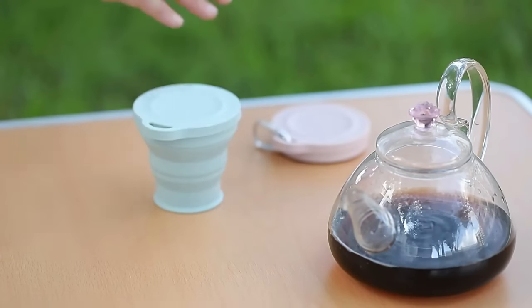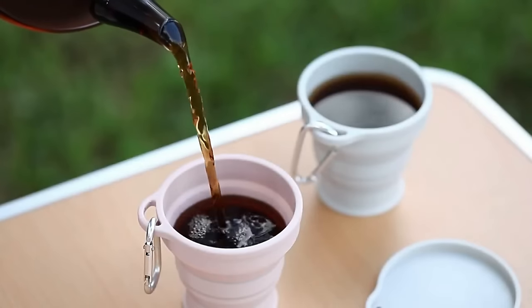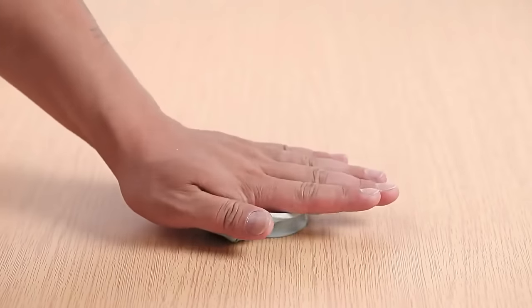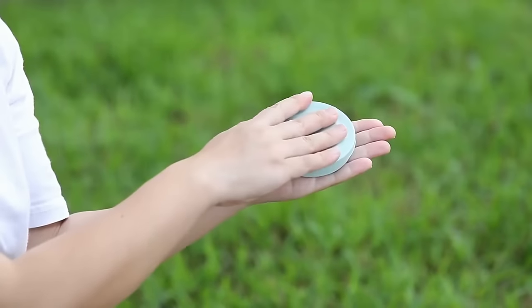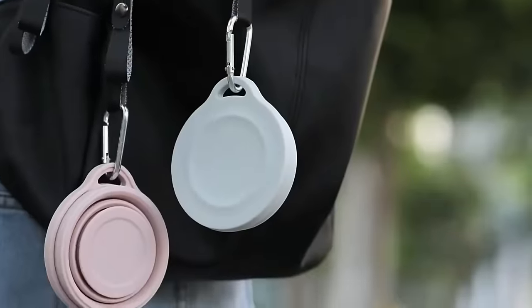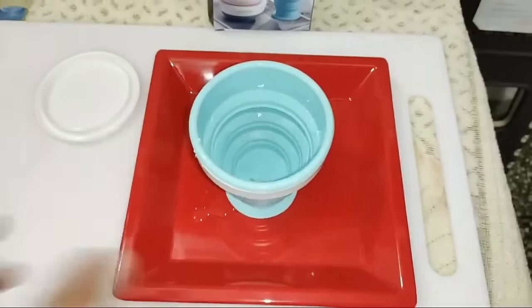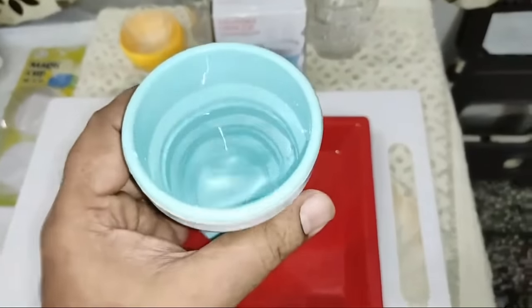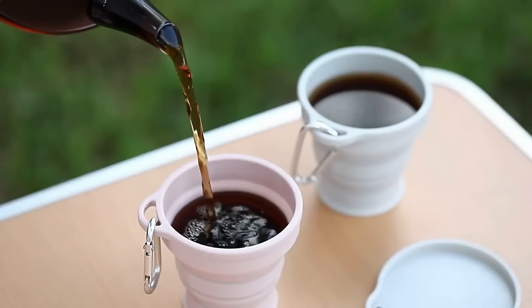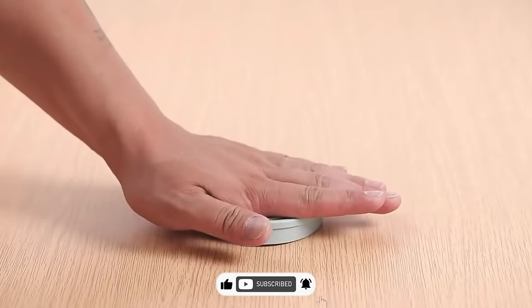The Travel Silicone Folding Cup is a BPA-free, FDA-approved, and non-toxic product. It features a stainless steel rim and plastic lid, making it easy to clean and reusable. The cup is compact and portable, taking up only 0.59 inches when collapsed. It's ideal for outdoor activities and can be hung on a bag using a connective hand rope or portable hook. The cup has a capacity of 200 milliliters and can withstand temperatures from negative 40 degrees Fahrenheit to 480 degrees Fahrenheit. Its tight-fitting lid prevents dust and dirt from getting in, making it suitable for both home and outdoor use.